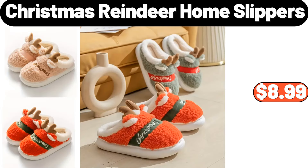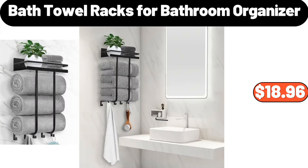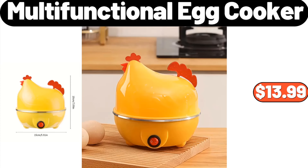Christmas reindeer home slippers, $8.99. Emporium Selection baking bree cranberry, $5.19. Bath towel racks for bathroom organizer, $18.96.